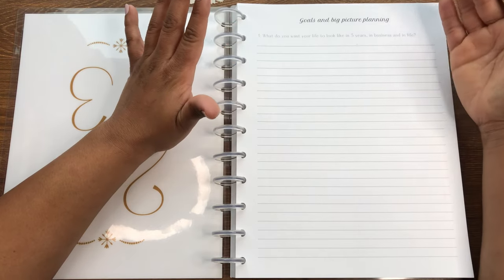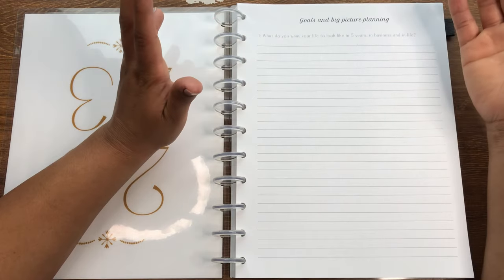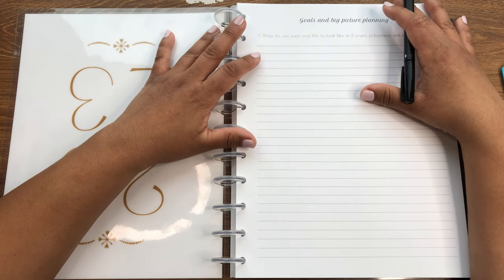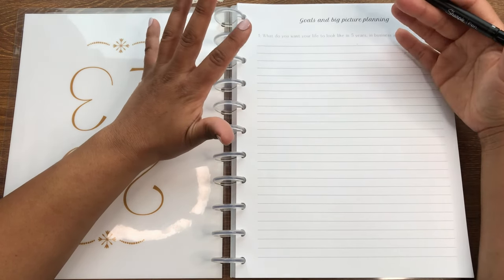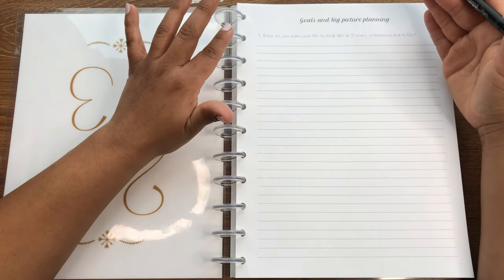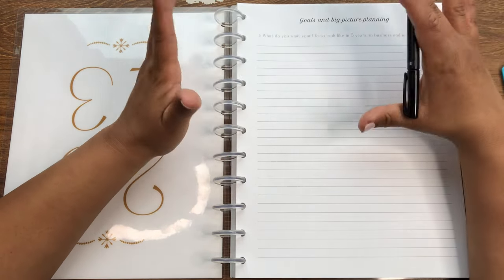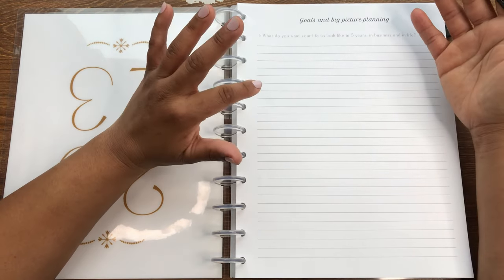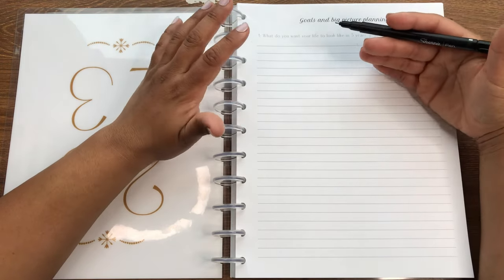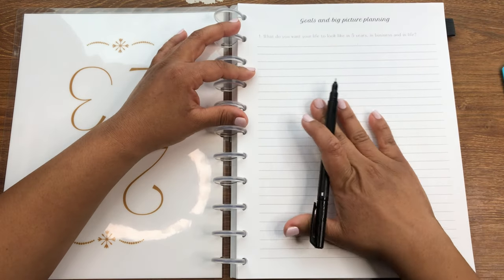Think about your life in general — do you want to be living where you are now, have more kids, or move somewhere? How do you want to feel — happier, less anxious, less stressed? In your business, do you want to be mostly online, or working only one-on-one with clients? Write all of that down — just paint the picture for yourself.